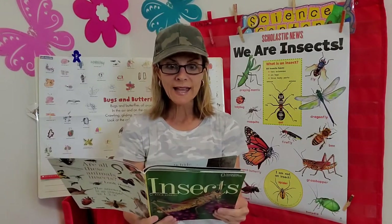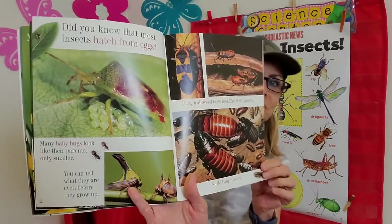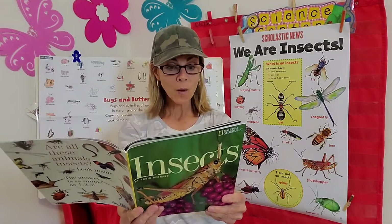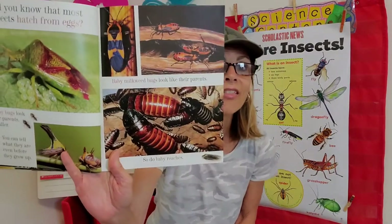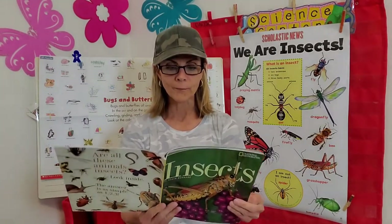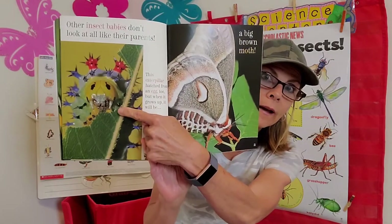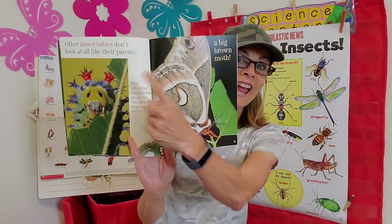Did you know that most insects hatch from eggs? Many baby bugs look like their parents, only smaller — you can tell what they are even before they grow up. Baby milkweed bugs look just like their parents, and so do baby cockroaches. But other insect babies don't look like their parents at all. This caterpillar hatched from an egg too, but when it grows up it becomes a big brown moth — they don't look anything alike.